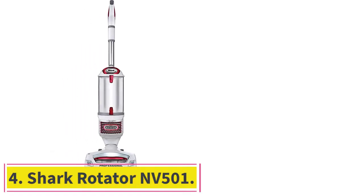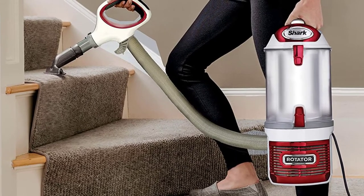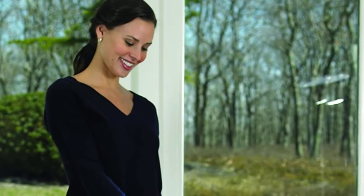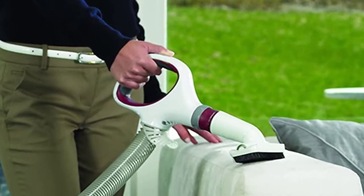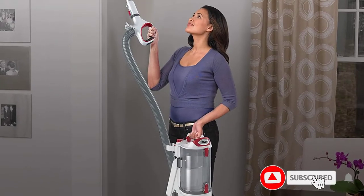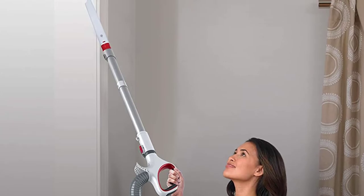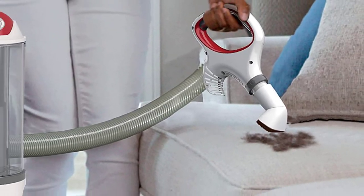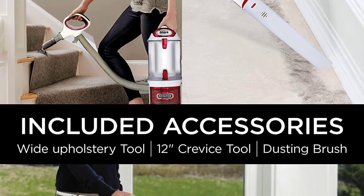At number 4: the Shark Rotator NV501. The Shark Rotator NV501 is a class act — a fabulous vacuum with an intuitive design and solid construction. The fine-looking vacuum is incredibly lightweight and easy to maneuver, packed with amazing features that give it a high usability and performance score. The vacuum features a narrow cleaning path that helps it get into tiny crevices and hard-to-reach areas in your space. You will love how it swivels easily as you move it around, giving you better control. The vacuum is equipped with a HEPA filter, which makes it a prime choice for anyone who suffers from allergies.